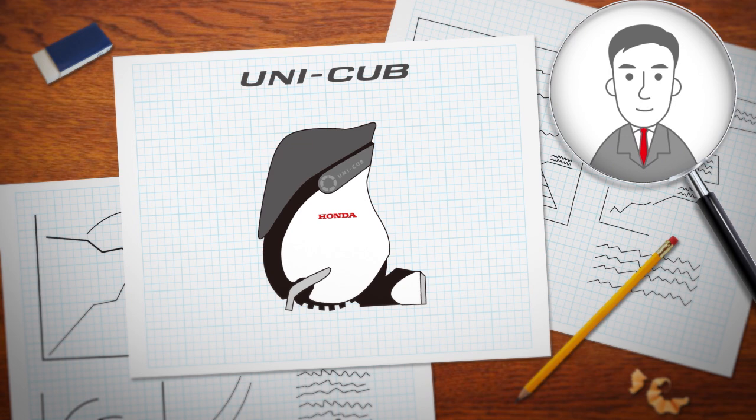Hello everybody. I will now introduce the UNICUB, a new personal mobility product designed in pursuit of greater harmony between people. But first, allow me to introduce myself. I am the developer of the UNICUB. I hope that this demonstration will help you to better understand our product.